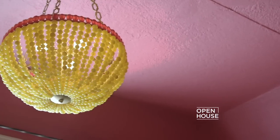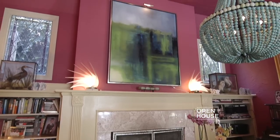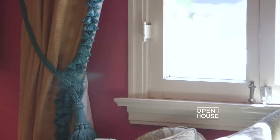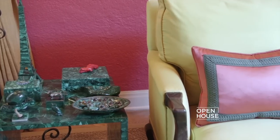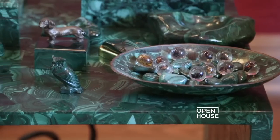Apart from the obvious hot pink walls, the greens and the teal blues play themselves out in the upholstery, furniture, the trim on the curtains, the trim on the pillows, the gorgeous Murano lamps from the 1960s, and my collection of malachite objects from around the world.